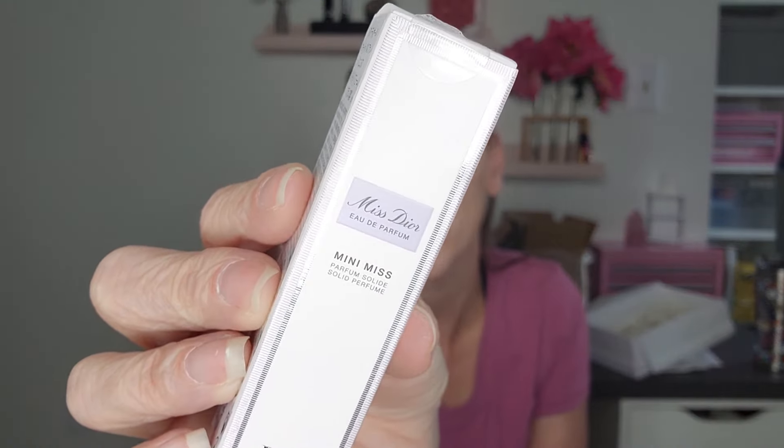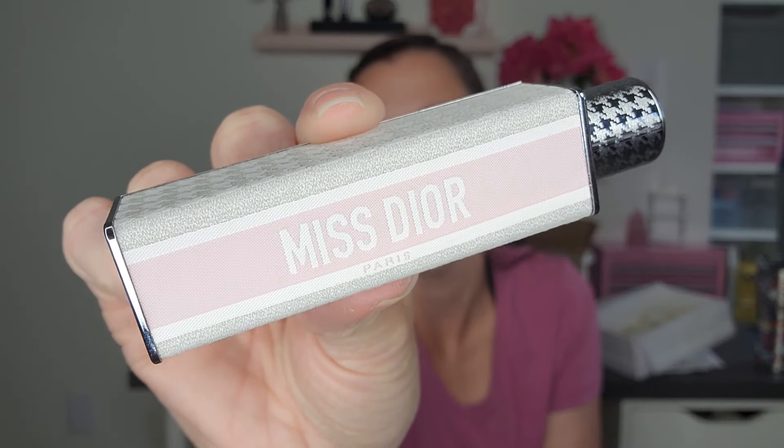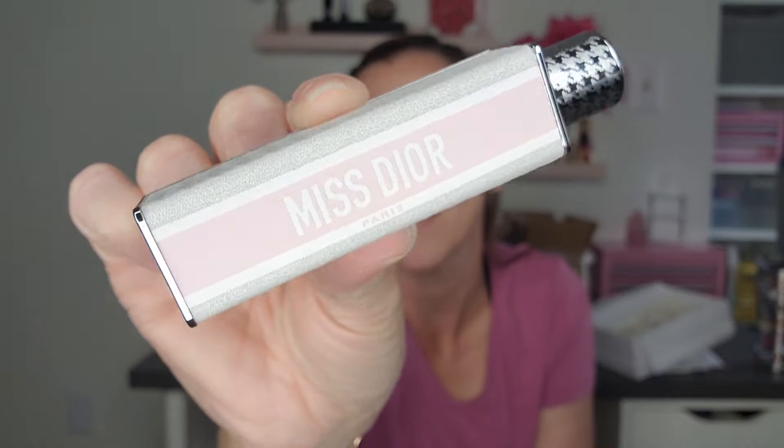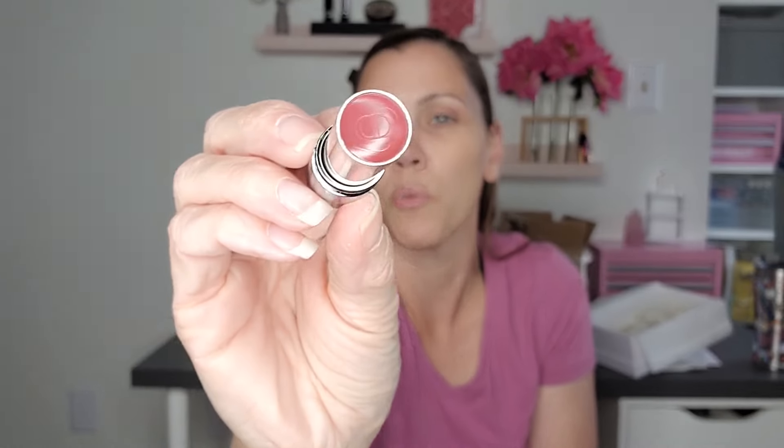This definitely came from overseas — we can't get it here. I'll put the price up so you can see exactly what it was. I will put it on my website and I will not upcharge at all — you will pay exactly what I paid. The one I ordered was the Blooming Bouquet, which is my absolute favorite Miss Dior scent, but this ended up being just the standard traditional Miss Dior. The cool thing is — if you haven't seen these — this is the solid perfume. It's not even available in the US yet. Look at this gorgeous case: it's got the houndstooth, it's all fabric, with your CD on the lid.